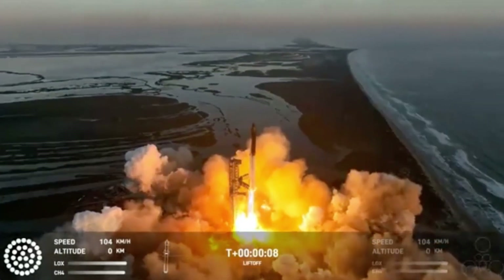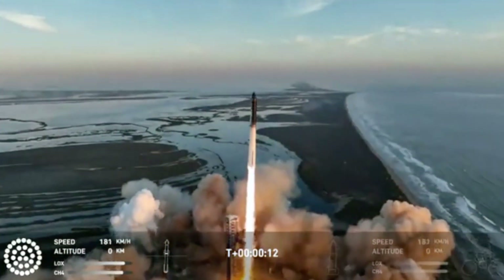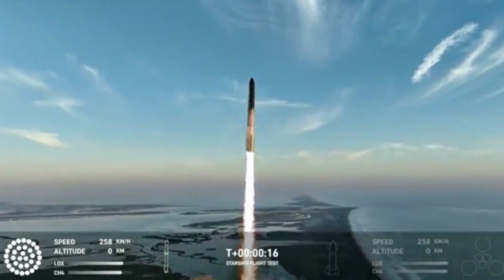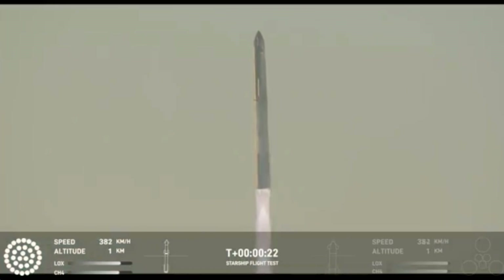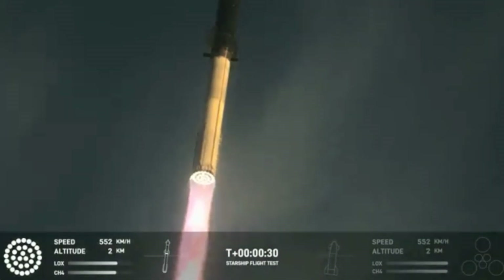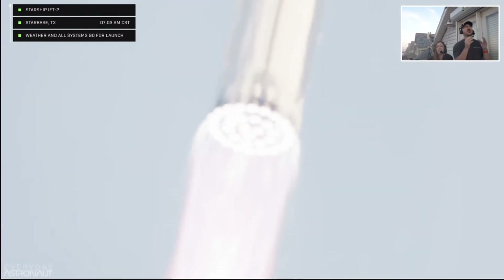Standing nearly 397 feet — 121 meters — tall, Starship is the largest and most powerful rocket ever built, and it can be seen for miles when stacked and standing at the Starbase launch pad. More incredible than any sci-fi movie, SpaceX's Starship stands as an emblem of humanity's relentless pursuit of the cosmos, melding cutting-edge design with unprecedented capabilities.